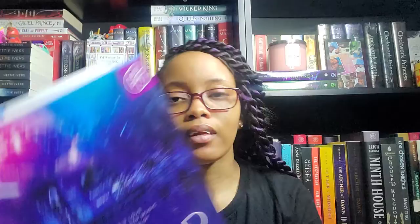That sounds really interesting. I'm excited to read this — I'm excited for the little romance and to see how the multiverse traveling plays out. That part of sci-fi I do enjoy. The last book I got is YA sci-fi: 'The Sound of Stars' by Alicia Dow. I hope I'm not butchering that name. The cover is what got me, and the tagline asks: 'Can their love of books and pop music save the world?' — it's basically an alien-and-human romance from what I can gather.